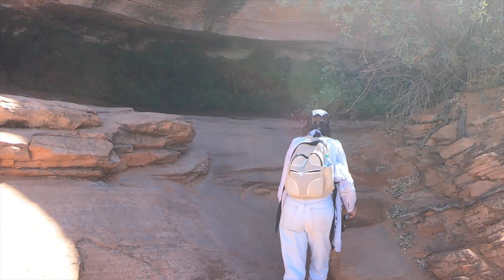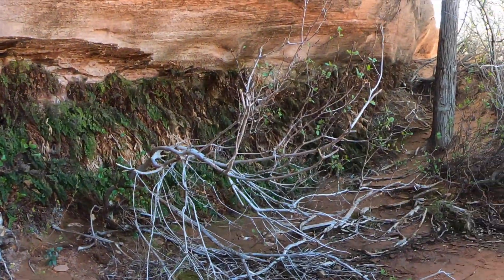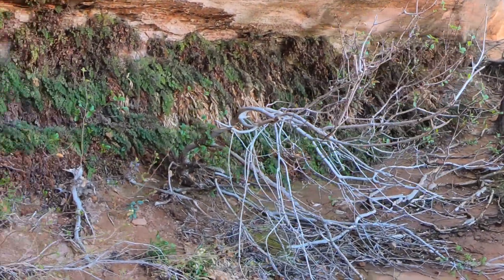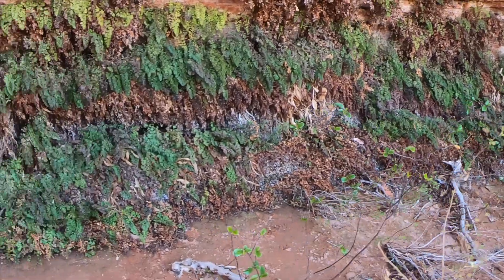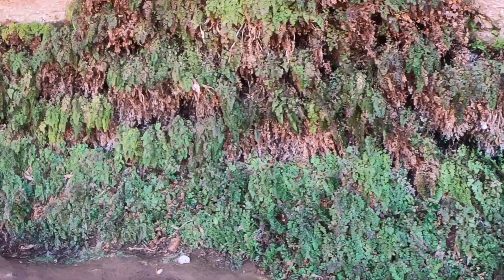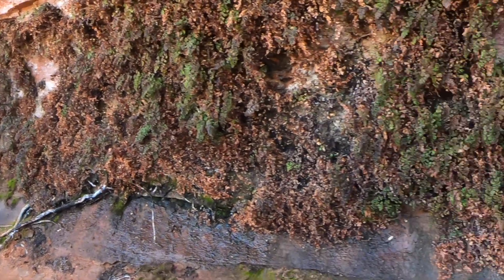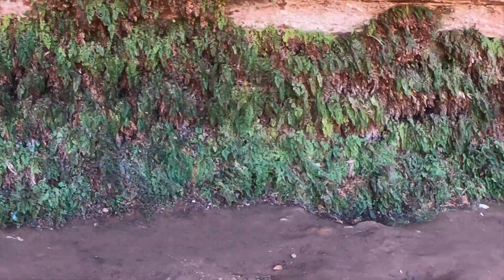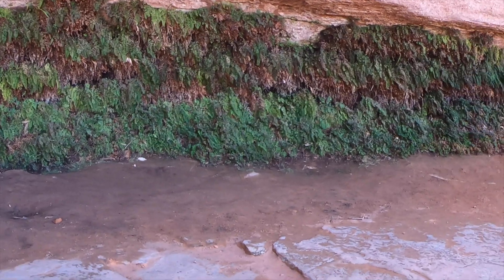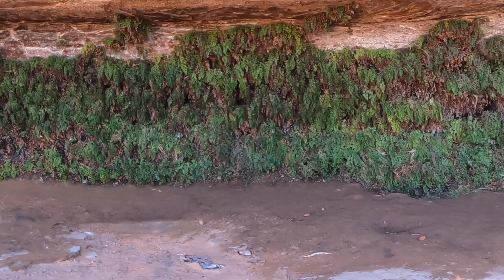The Hanging Gardens are a spring-fed colony of plants clinging to vertical cliff walls. The water supply that feeds these plants moves downward through porous stone and cracks. And when the water reaches solid rock and it can't move downward, it flows sideways. This water process allows a rich array of plants to grow directly on the cliff face.